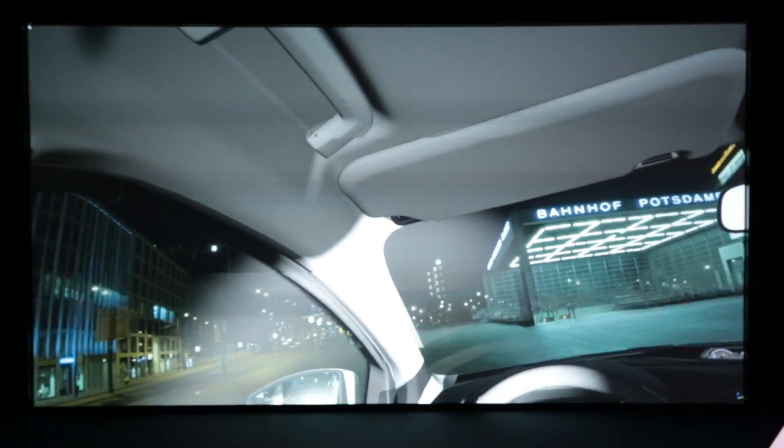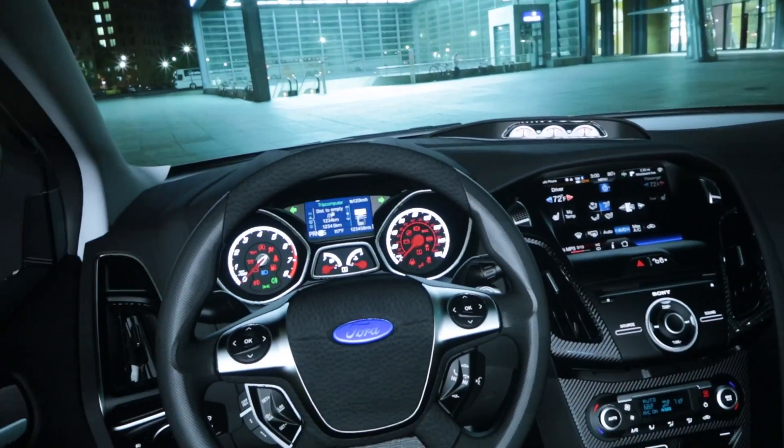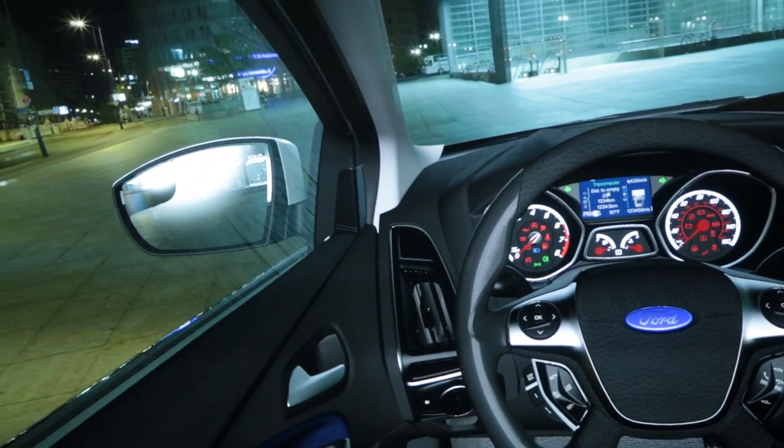In this space is a full-size virtual vehicle that we can evaluate for many different aspects of engineering and design and look at it from the customer's perspective.